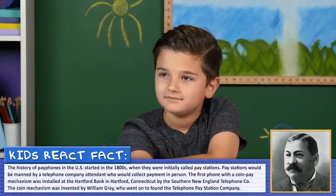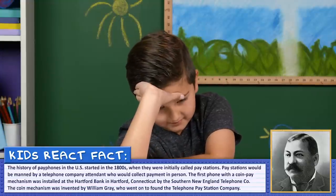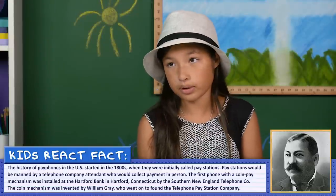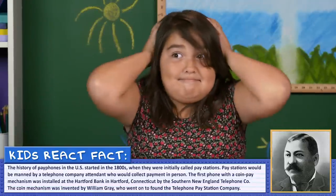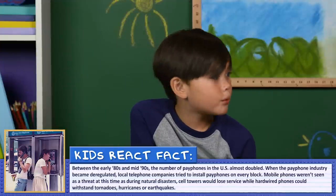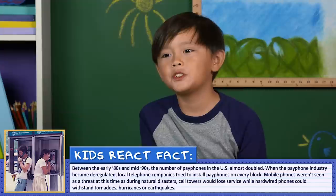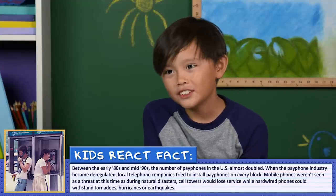So how do you think this would change your life if that were still the case? I'd die. I'd probably be very frustrated. It's not bad. I would live, I think. I'd be really sad, like, where's my phone? I'd probably have to ask everyone for their phone number, then write it all down and probably tape it onto my wall every morning so I could remember.